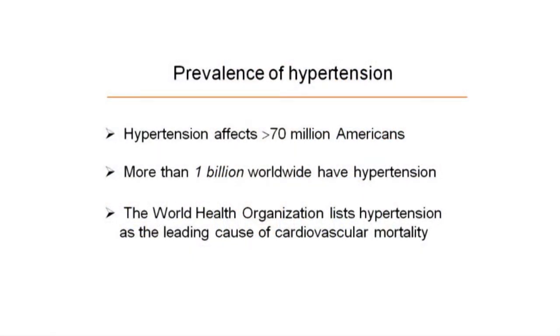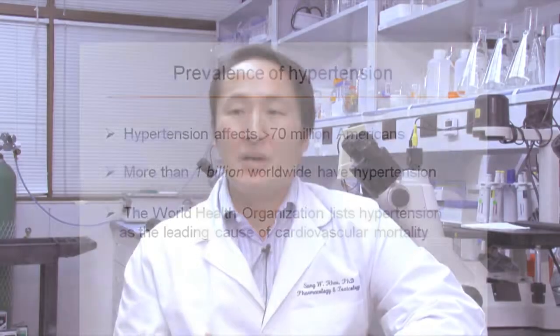We're interested in understanding how blood vessels change during hypertension and related diseases. Chronic hypertension, or high blood pressure, is a deadly condition that affects more than 70 million Americans and over 1 billion people worldwide. It is the leading cause of chronic kidney failure, as well as a major risk factor for heart failure, stroke, and other serious cardiovascular events.